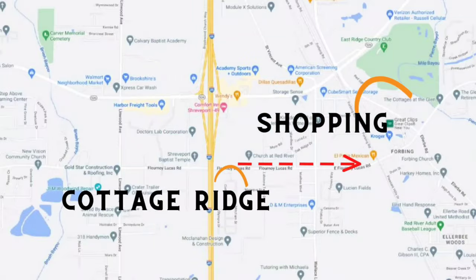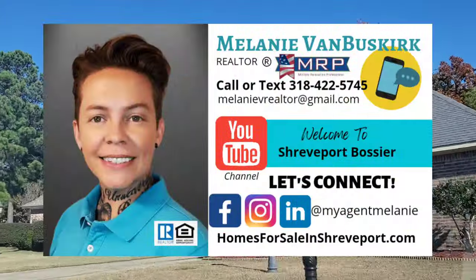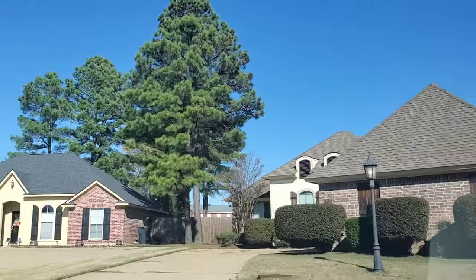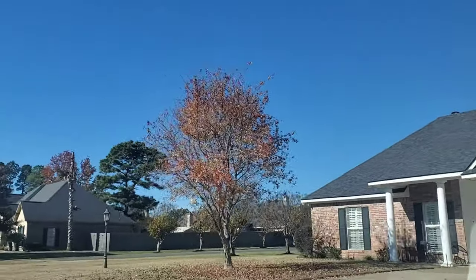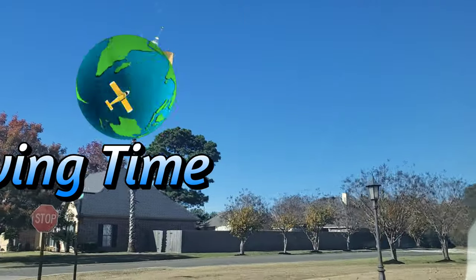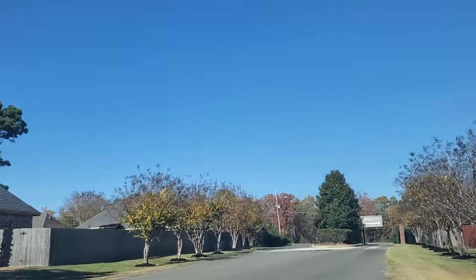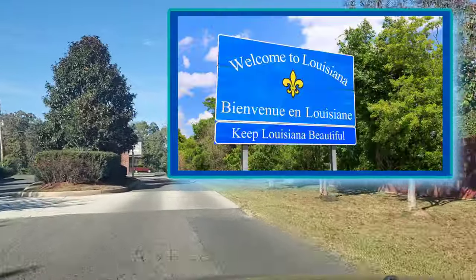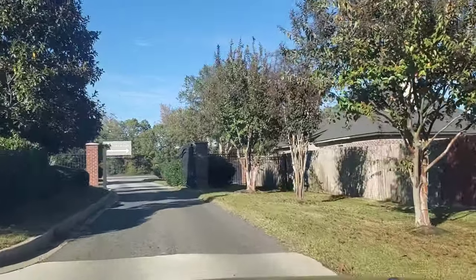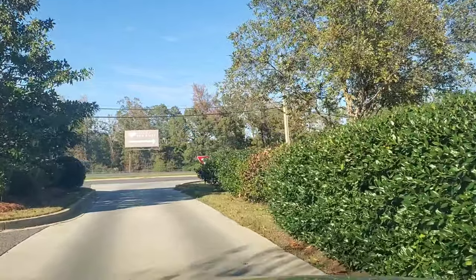I'm Melanie Van Buskirk, a licensed real estate agent that personally serves the entire northwest Louisiana and other areas by referral. I specialize in relocation and I hold the Military Relocation Professional designation from the National Association of Realtors. If you have any questions about moving to northwest Louisiana, don't hesitate to reach out and contact me — I'm happy to answer any questions I'm able to for you.